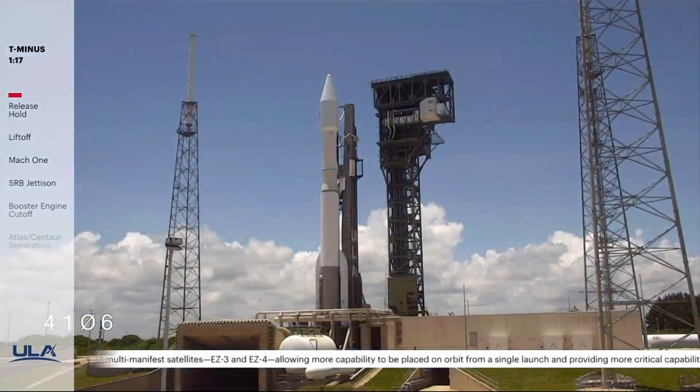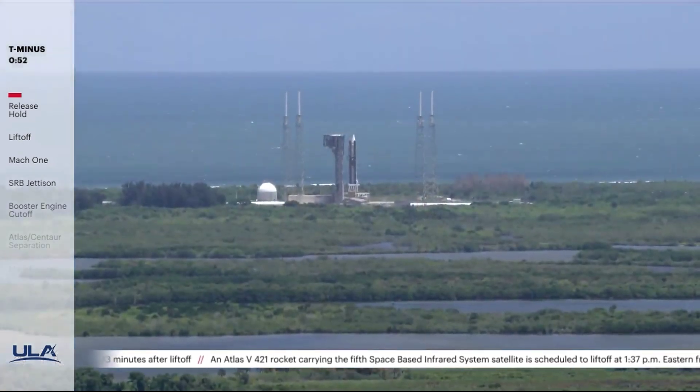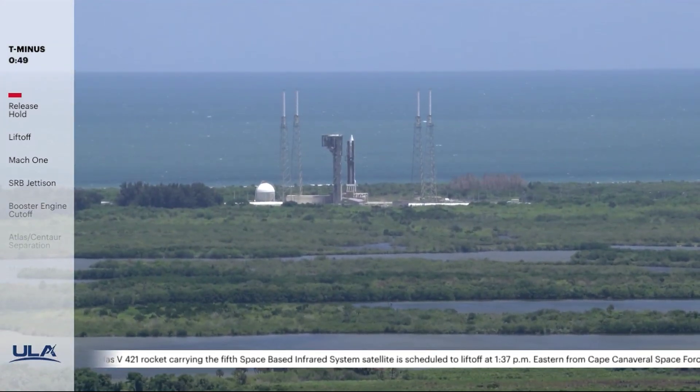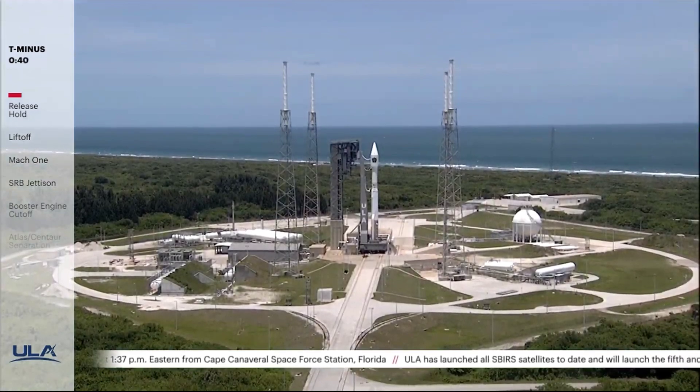OCUs armed. FCS count started. T minus 110. Vent valve is locked. T minus one minute — rock report, range status: range green.